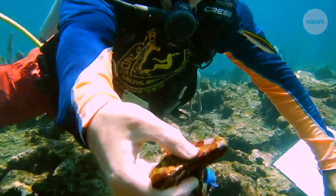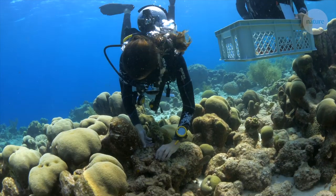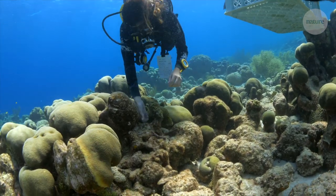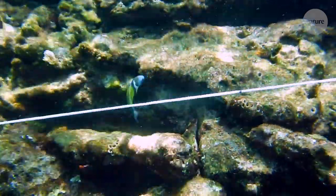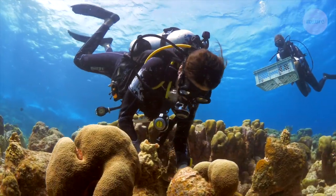When the corals reach fingernail size, they're taken to needy reefs, where the plates are wedged into crevices, replenishing the local coral population. The team previously tested this approach in reefs off Mexico and in the Caribbean.